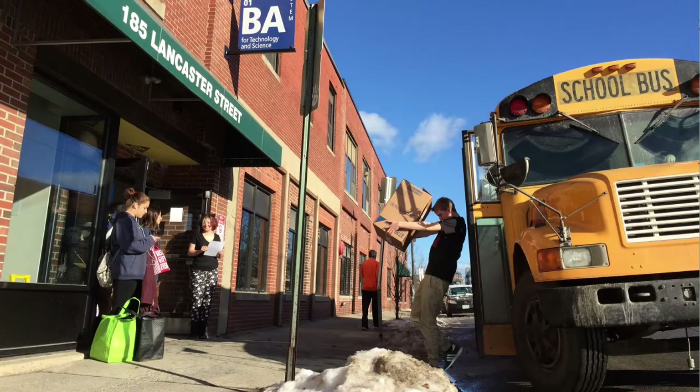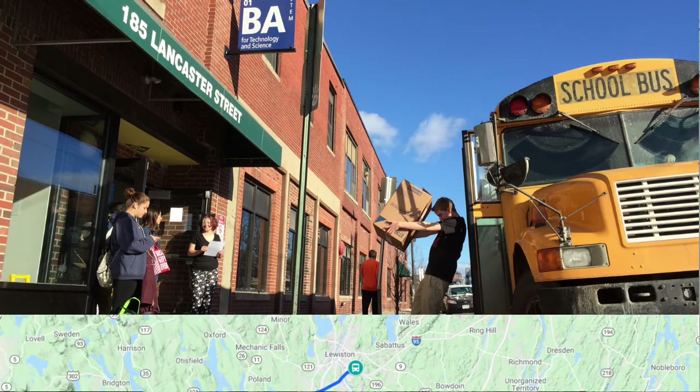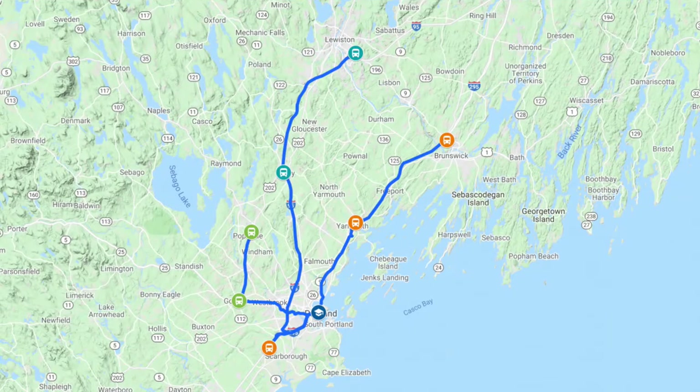Public transportation is not the only way we can serve our entire catchment area. Another common way for students to come to Baxter is aboard one of our three traditional yellow school buses. Those follow three different routes: one with pick-up and drop-off locations in Brunswick, Yarmouth, and Scarborough; one with stops in Lewiston and Gray; and our third bus with stops in Windham and Gorham.